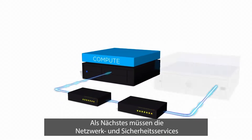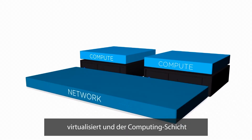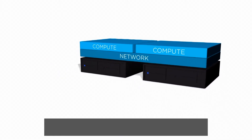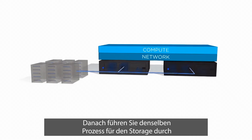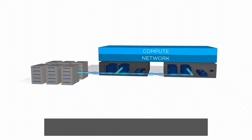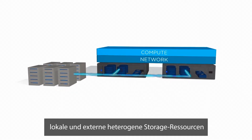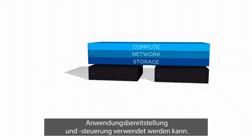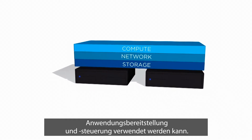Next, the network and security services need to be virtualized and made available to the compute layer for on-demand consumption. After this, you do the same for storage. You abstract, pool and automate local and external heterogeneous storage into one single virtual data plane, which can be used for policy-driven app provisioning and control.